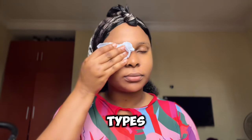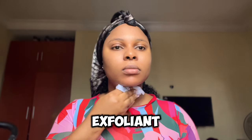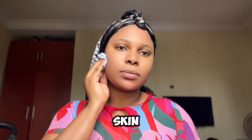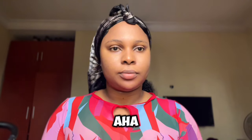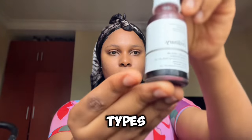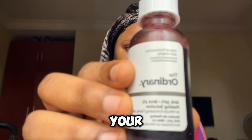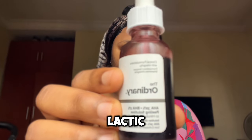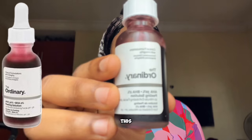The next step is the exfoliating step. This step is very important in improving your skin texture. There are two types of exfoliants: chemical exfoliants like AHAs and BHAs, and physical exfoliants like sugar scrubs and salt scrubs. If you're looking to get smooth skin and improve your skin texture, chemical exfoliants — specifically AHAs — are your best bet. The two most common AHAs are glycolic acid and lactic acid. For oily and combination skin, glycolic acid is best; for dry and sensitive skin, lactic acid is best.